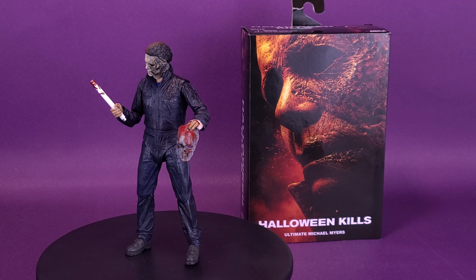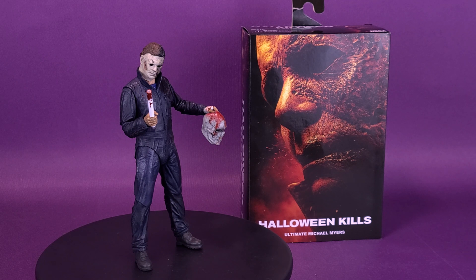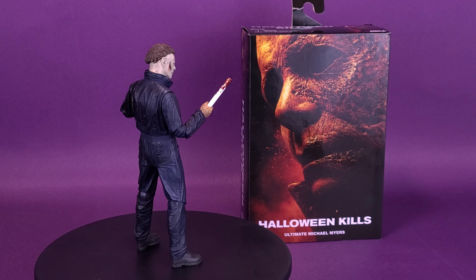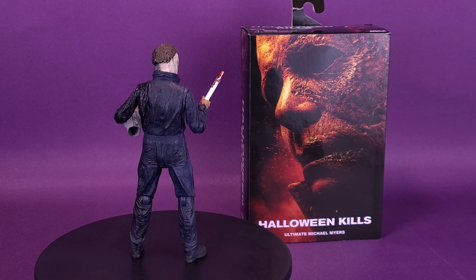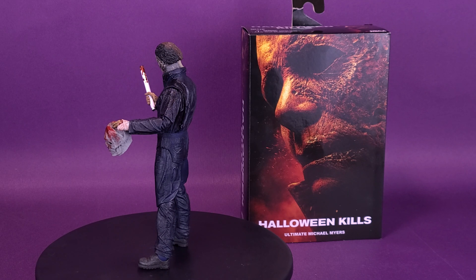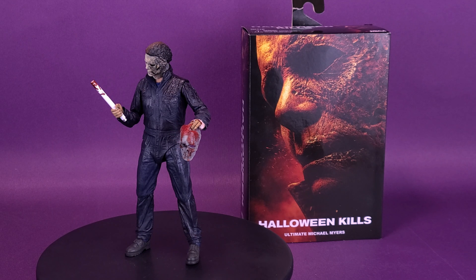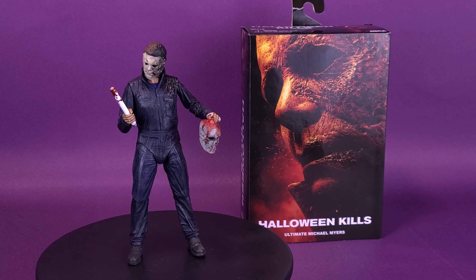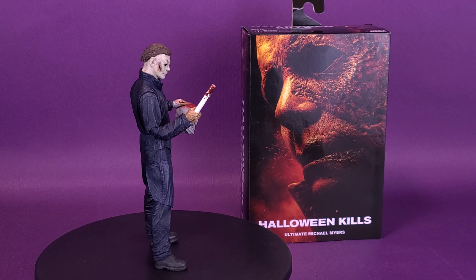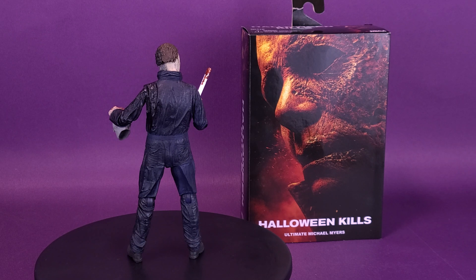There are differences between the two head sculpts and I prefer the secondary one. This figure has a lot of accessories — a lot of kill-specific accessories. I'm not really sure what I'm going to display him with; I'm leaning towards the fluorescent bulb, but I do like that they included the Skull Silver Shamrock mask. If you're a fan of Michael Myers, this is one I would definitely recommend over the 2018. If you haven't picked up the 2018, this is the better of the two figures. What do you guys think of the Halloween Kills Ultimate Michael Myers? Let me know your thoughts down below in the comments section.